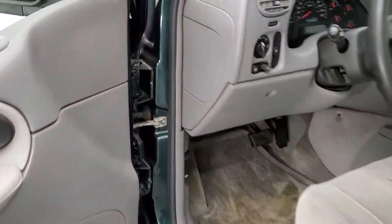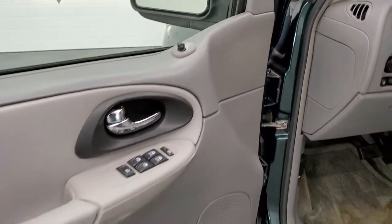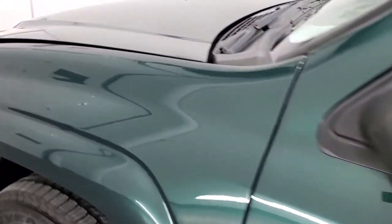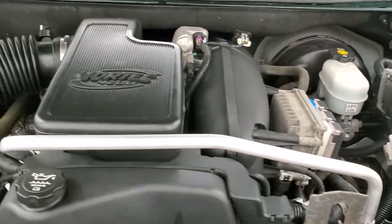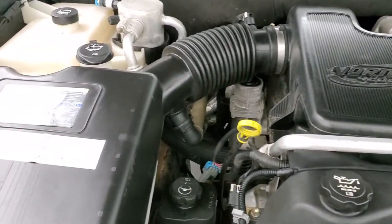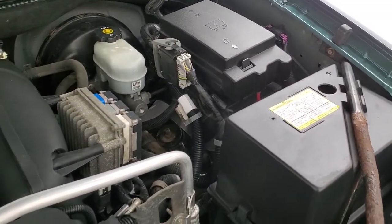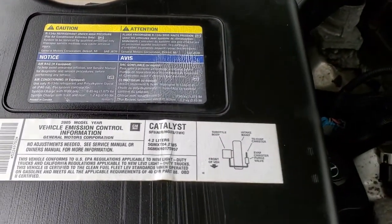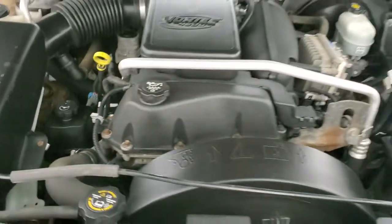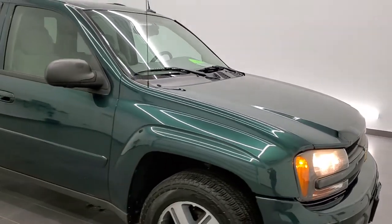We'll start it up and take a quick look under the hood. I'd personally like to thank you for checking out the video today. Hopefully from this HD video you've been able to tell just how clean this Trailblazer is, inside and out. Under the hood we have the 4.2 liter Vortec 6-cylinder motor — the engine is very clean and runs very smooth. Once again, this vehicle has been fully safety inspected, has a fresh oil and filter change, and all the fluids have been checked and topped off. This Trailblazer is 100% ready to go.